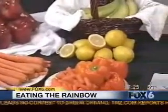So eat the colors of the rainbow — it's just that simple. Sometimes we focus in on one color and one thing we like, so we've got to expand a little bit. Thanks to Joel from Windmill Farms.